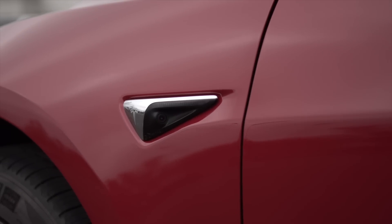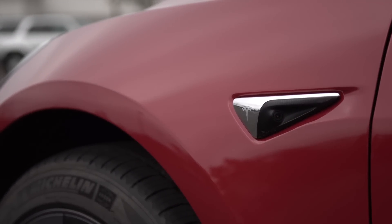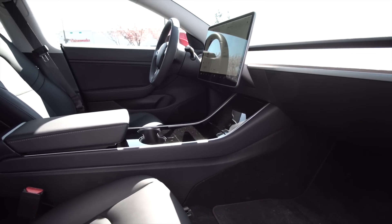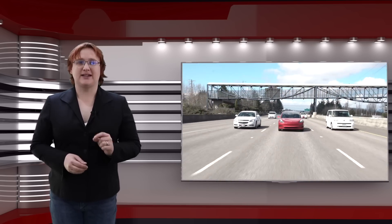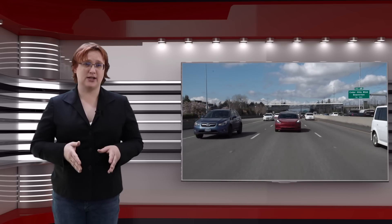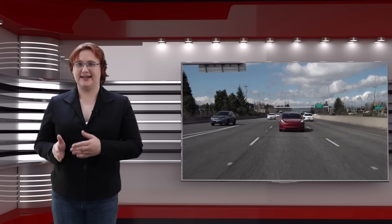And that makes the Model 3 quite possibly one of the most widely priced cars out there today — at least it will when Tesla launches that entry-level Model 3 with standard battery pack and no options ticked. As for that vehicle, when asked, Musk said that the standard Model 3 would arrive three to six months after Tesla reaches its five thousand Model 3 per week target, meaning no earlier than late this year or perhaps even early next.